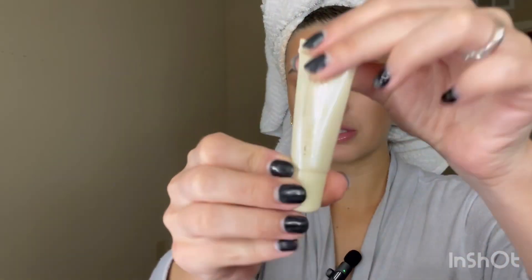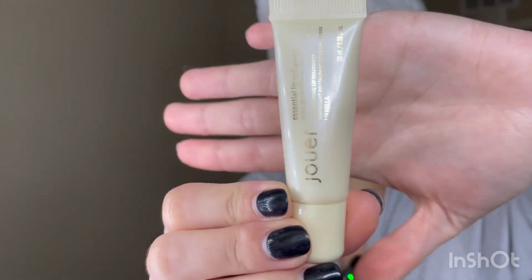Now I'm going to put on some lip balm — a special conditioning lip treatment in the flavor of vanilla. I just put that on my lips.